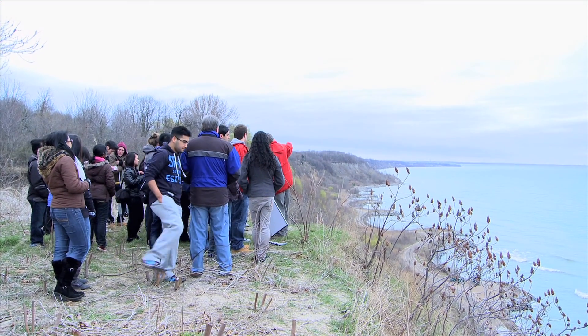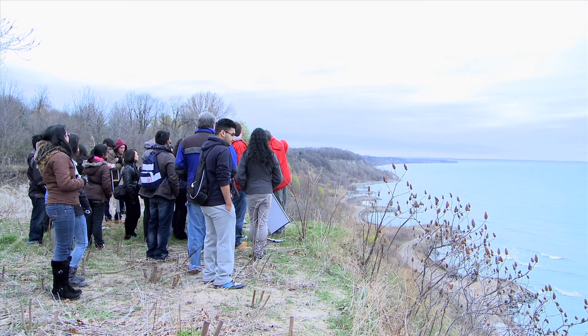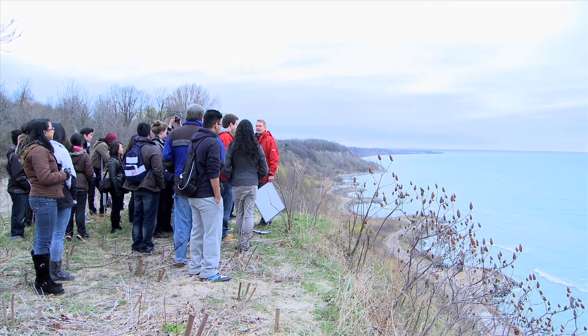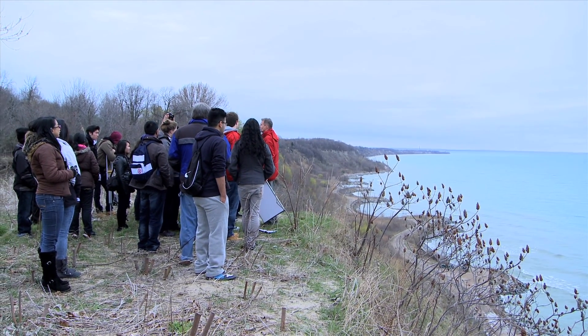You'll see all these weird berms, these built structures down there. They're pretty ugly, but they are designed to prevent erosion.